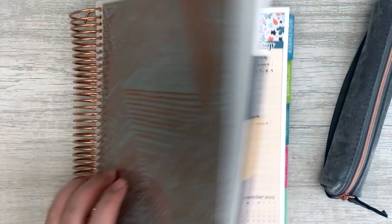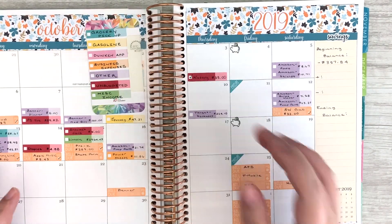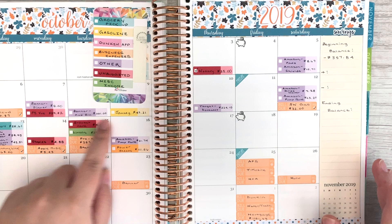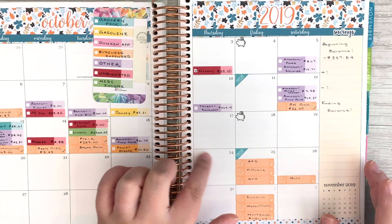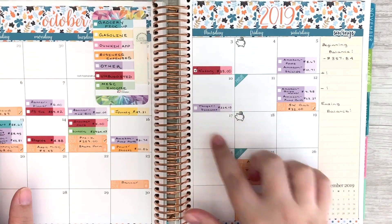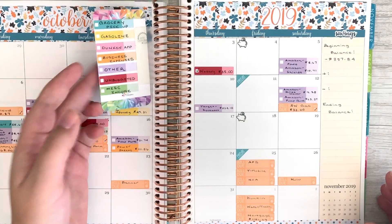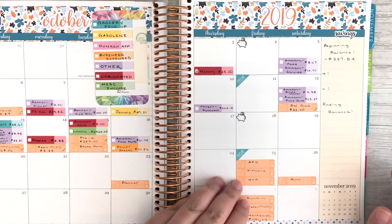Let's go ahead and open up to the monthly spread first and take a look at what's been going on this past week. I mentioned in my last check-in video that transactions that occurred during the week we were in the hospital I would be tracking in this third week as well. Actually, I have my dates mixed up — this is the week two check-in, and I will be tracking a couple of transactions that occurred when we were in the hospital as well.